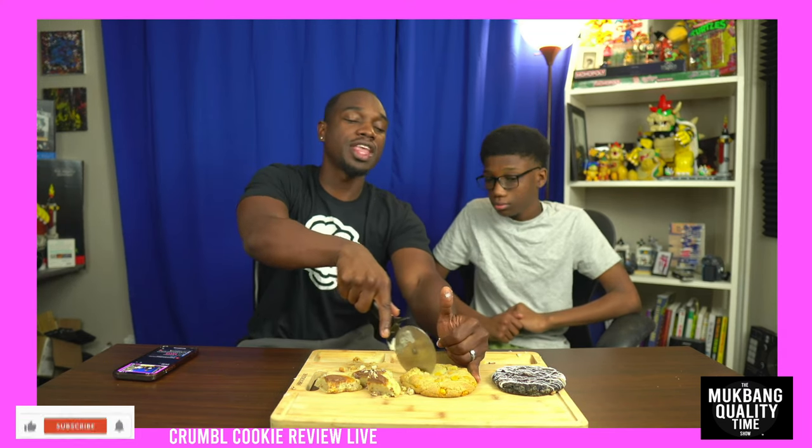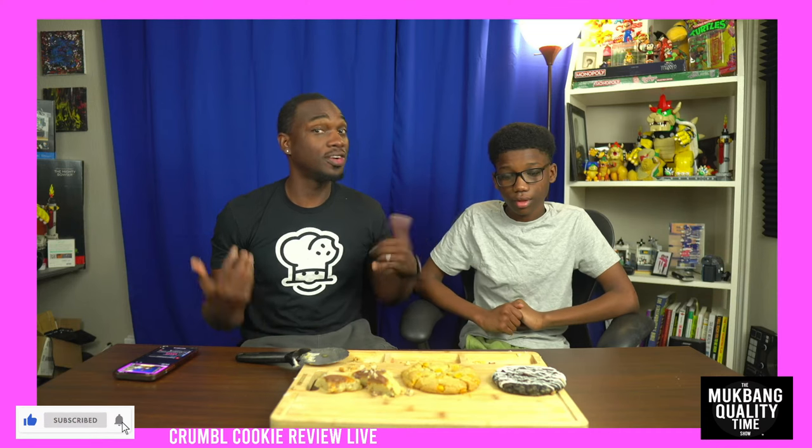Next up is the butterscotch chip. Now this cookie — I believe it is for old people. Yeah, it's butterscotch. Look, y'all, if you enjoy butterscotch, nine times out of ten you are 90 years old on the inside. Minimum 60.